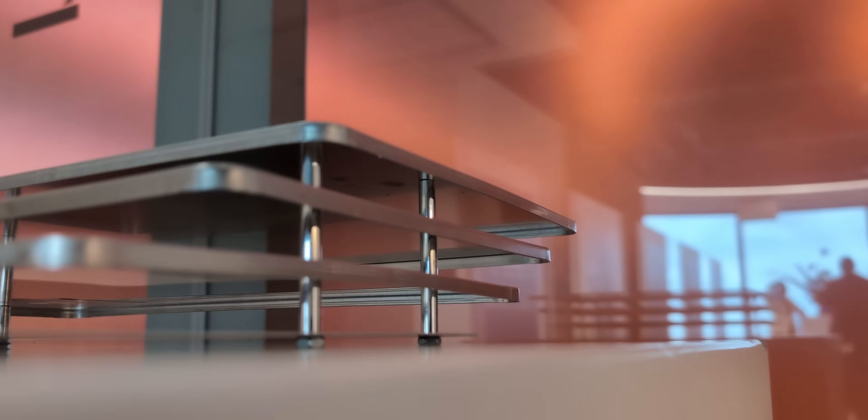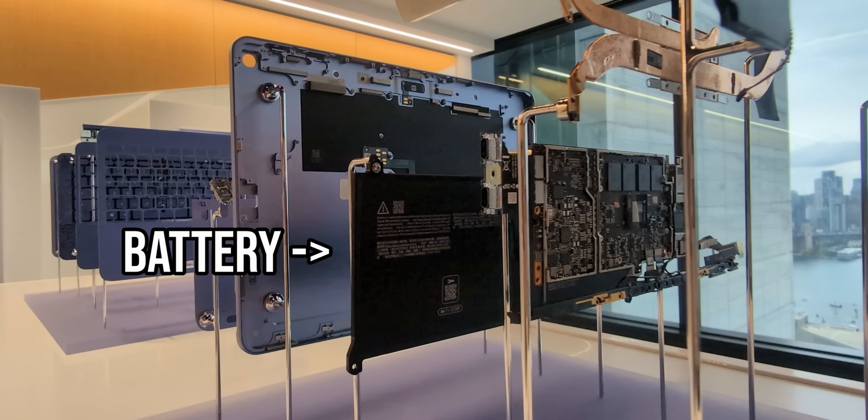So they only use recycled material for the CNC milling where you're chipping away; for the bending it's virgin material. I thought that was really cool to learn. And the battery inside is 100% recycled cobalt, which is cool — I didn't even know that was a thing you could do. But what I don't like is that this is glued together and not screwed together.